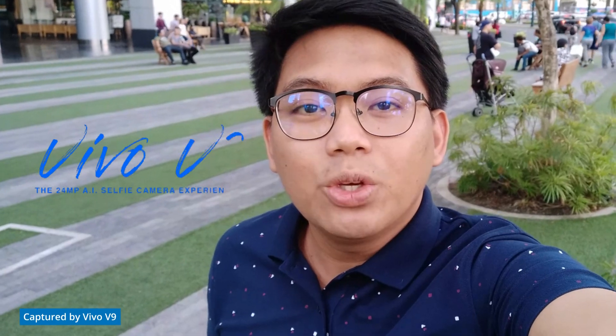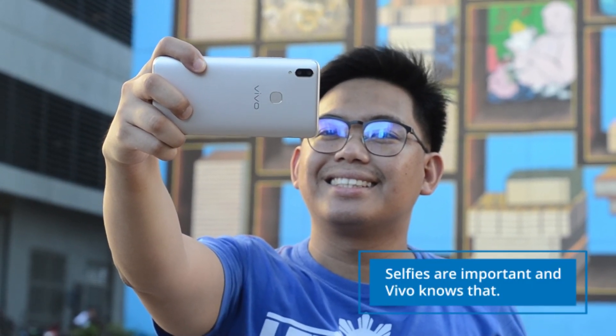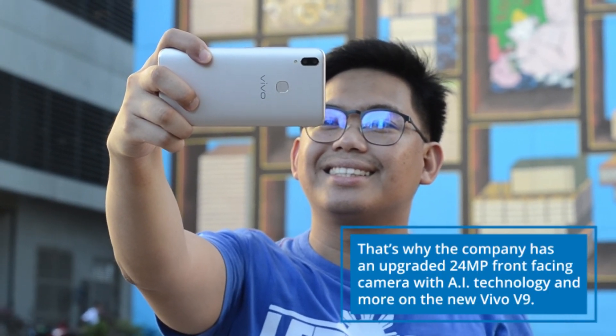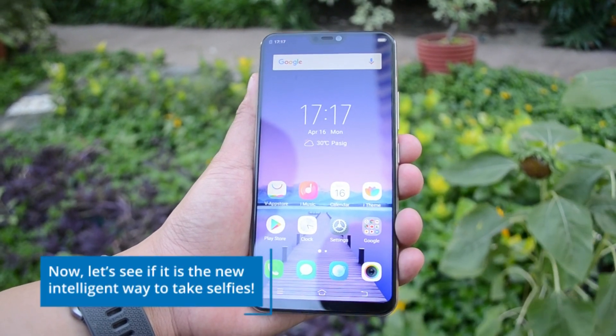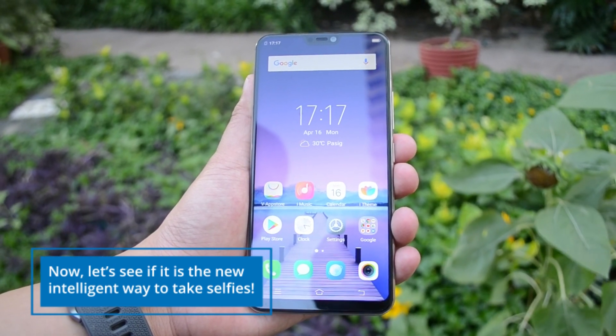Hi everyone, my name is Peter of kissguide.com and today we're going to explore the selfie capabilities of the new Vivo V9. Selfies are important and Vivo knows that. That's why the company has an upgraded 24MP front-facing camera with AI technology and more on the new Vivo V9. Let's see if it is the new intelligent way to take selfies.